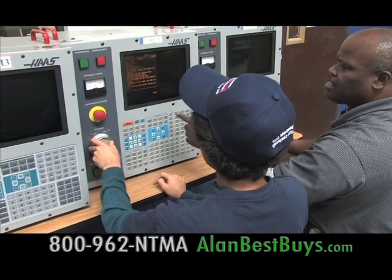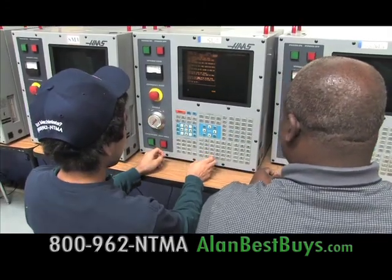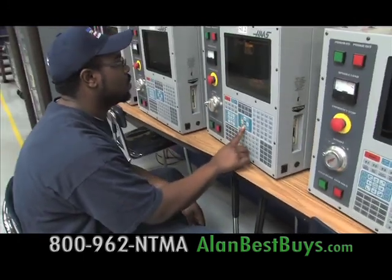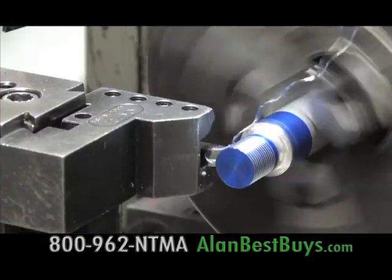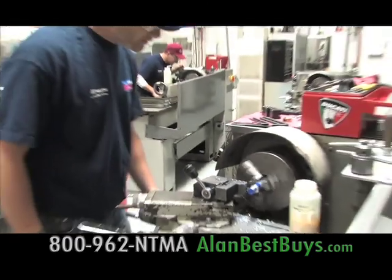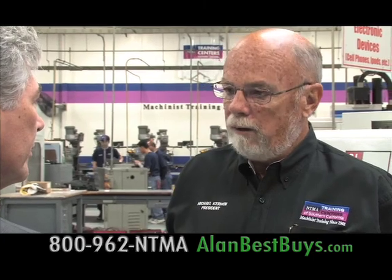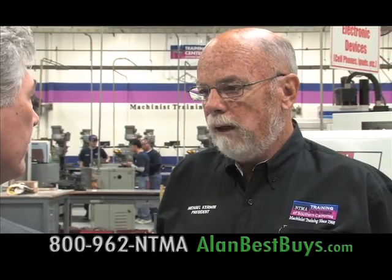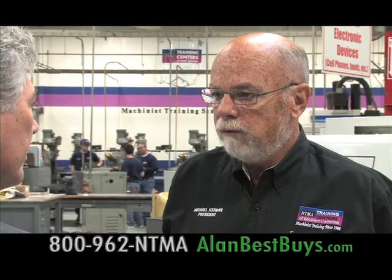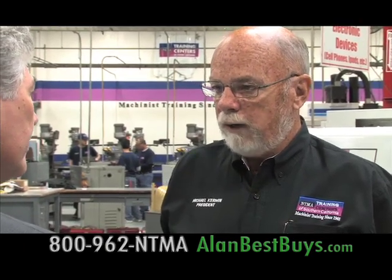The National Tooling and Machine Association training centers help people get into the manufacturing business, and these jobs start at good pay levels. The jobs we're seeing are $14 and up, and it's just expanding like crazy right now. We're seeing the mom-and-pop shops hiring, and we're also seeing the big companies hiring. Alcoa has come to us and is now asking us to send students to four of their locations.